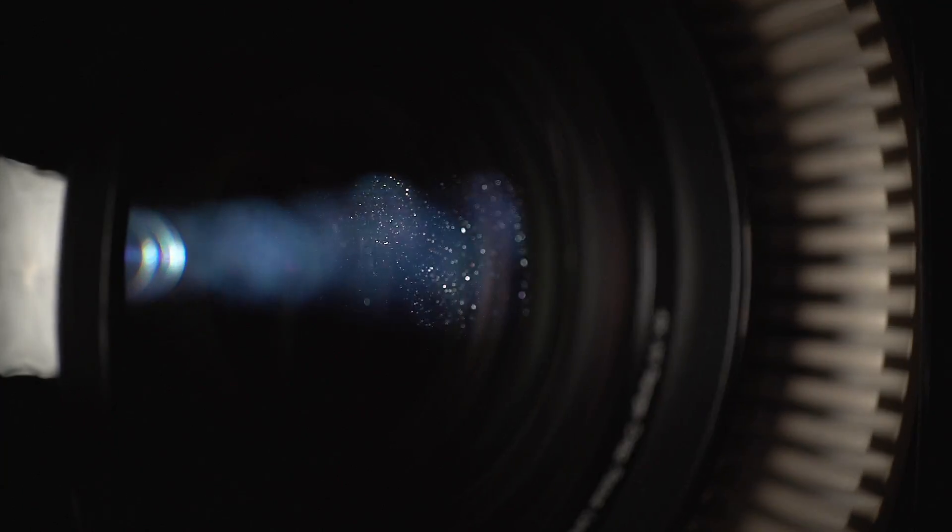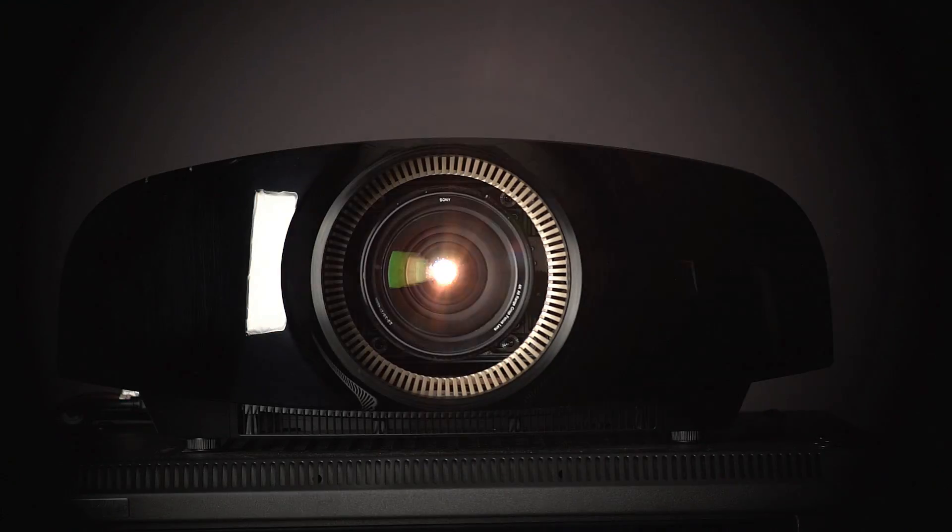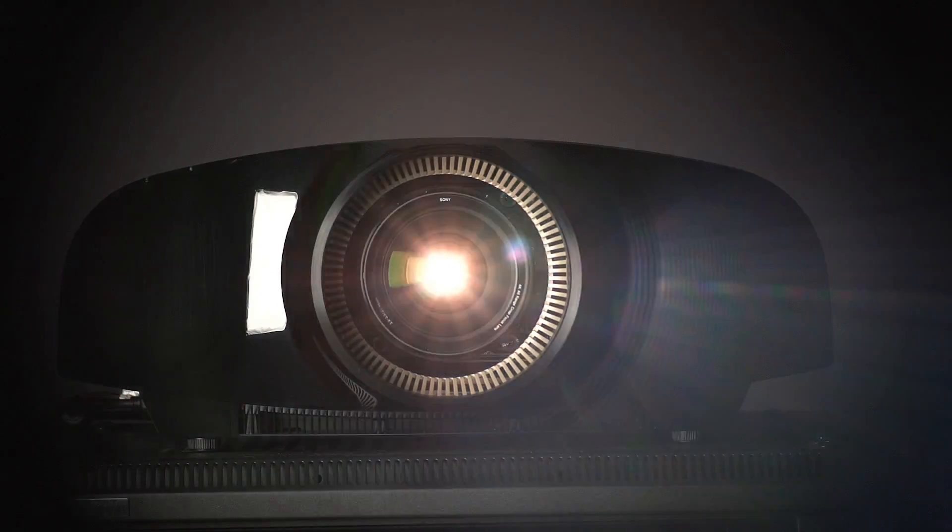Hi, Blake here with Screen Innovations, and my good friend Amy Down from Sony, Product Marketing Manager. Welcome to the world headquarters. Thank you so much, it's great to be here at Screen Innovations. We're really excited to have you here, and you've brought a friend — a brand new friend, the VPL VW-1000ES. This is an amazing projector. It looks like the Death Star — it's intimidating, it definitely means business.